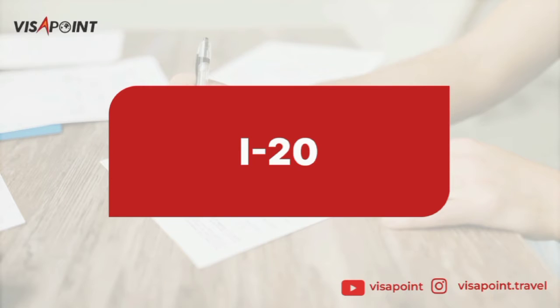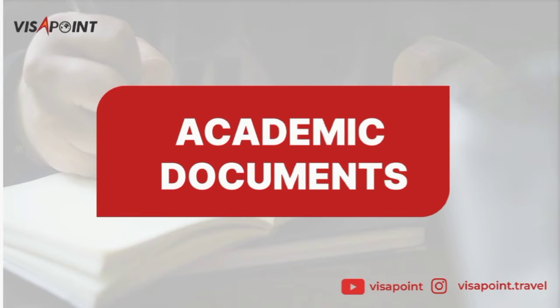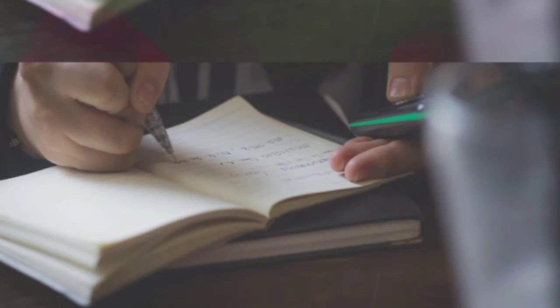What does an I-20 contain? It includes all your details — your full name, your date of birth, the details of the school you are going to join, and your SEVIS ID.